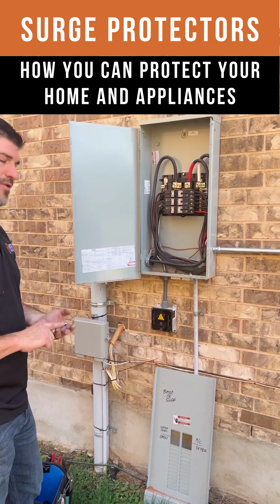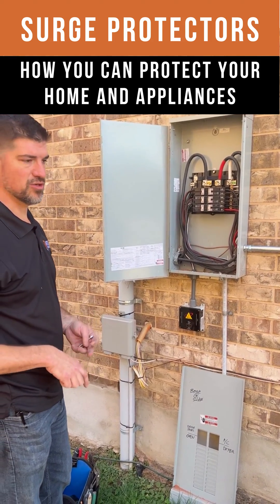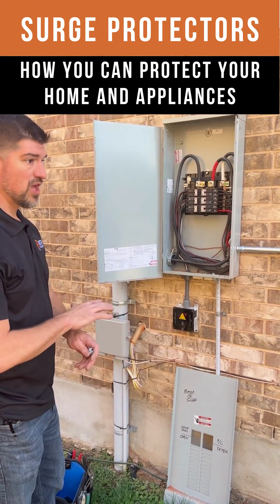Your washer, your dryer, your refrigerator, your microwave, your dishwasher, your furnace, your air conditioner, all your computers — everything.